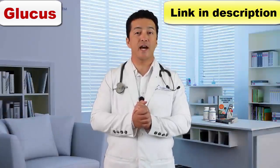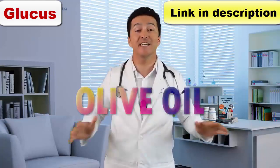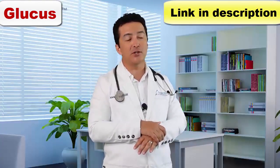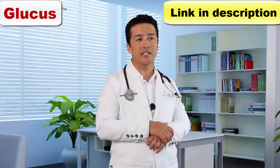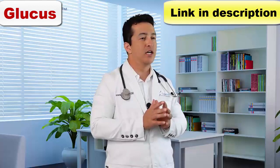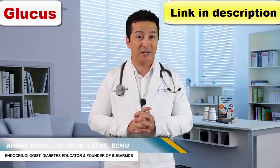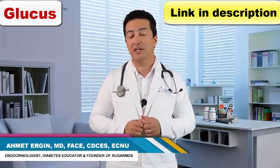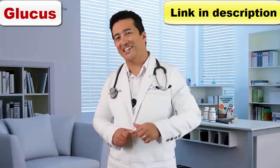Hello everyone. Today I am talking about olive oil in detail. We have been talking about do this, do that, eat olive oil all the time, and we never really dig into it. Today we are going to talk about the benefits of olive oil. I am Dr. Ahmet Ergin, an endocrinologist, a diabetes expert and a diabetes educator. So are you ready? Let's get started.